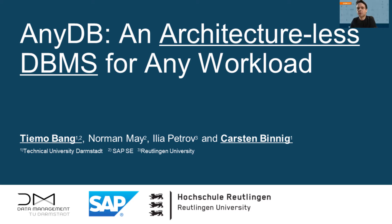Welcome everybody to the presentation of our CIDA paper, which is about a new class of so-called architectural database management systems for scalable data processing. The paper is a result of a collaboration of multiple authors and my PhD student Timo, who is the main author of this work, and I will be presenting the paper.